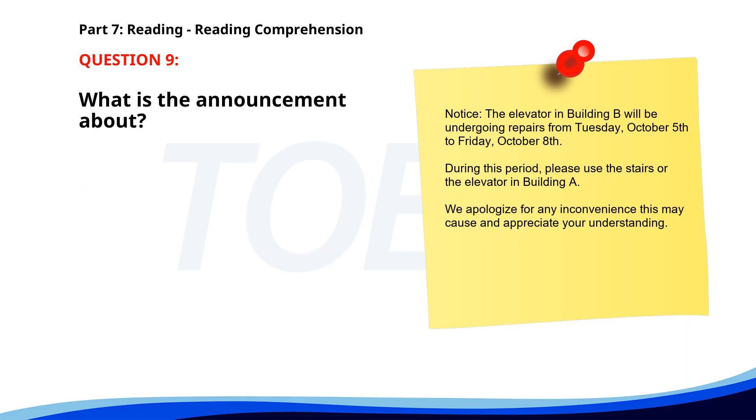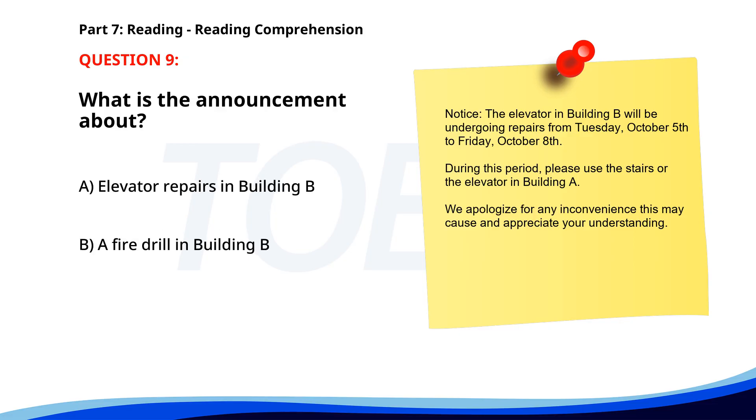Number 9. 'Notice. The elevator in building B will be undergoing repairs from Tuesday, October 5th to Friday, October 8th. During this period, please use the stairs or the elevator in building A. We apologize for any inconvenience this may cause and appreciate your understanding.' What is the announcement about? A. Elevator repairs in building B. B. A fire drill in building B. C. A new parking policy. The correct answer is A. Elevator repairs in building B.